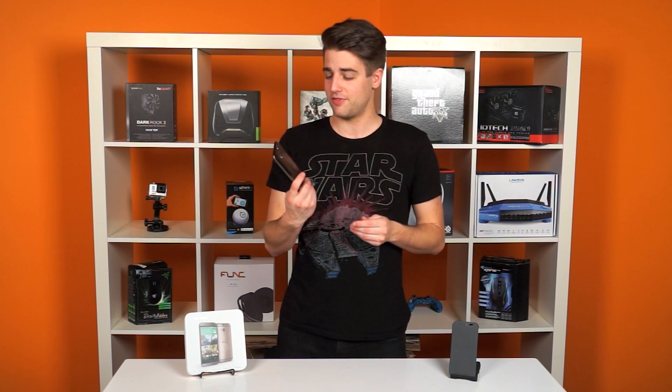Colors and exposure can also be a bit wonky on the One, so if the camera is the most important part of the phone to you, you might want to look at another device.